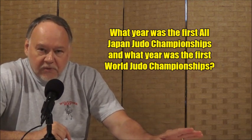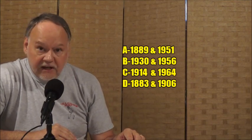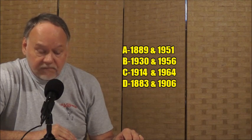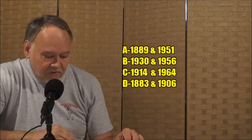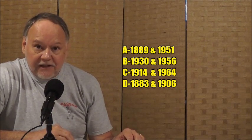Question number two: when was the first All Japan Judo Championships held, and when was the first World Judo Championships held? Four possibilities — they'll be paired together. Option A: 1899 and 1951. Option B: 1930 and 1956. Option C: 1914 and 1964. Option D: 1883 and 1906. So think on those four possibilities for each question.